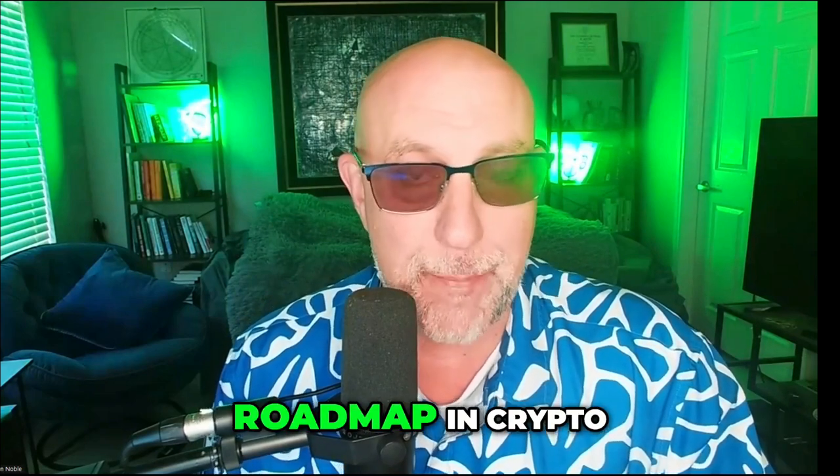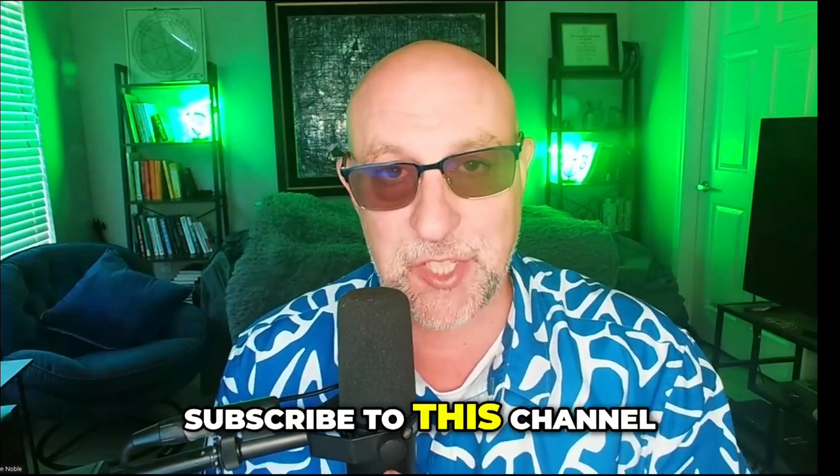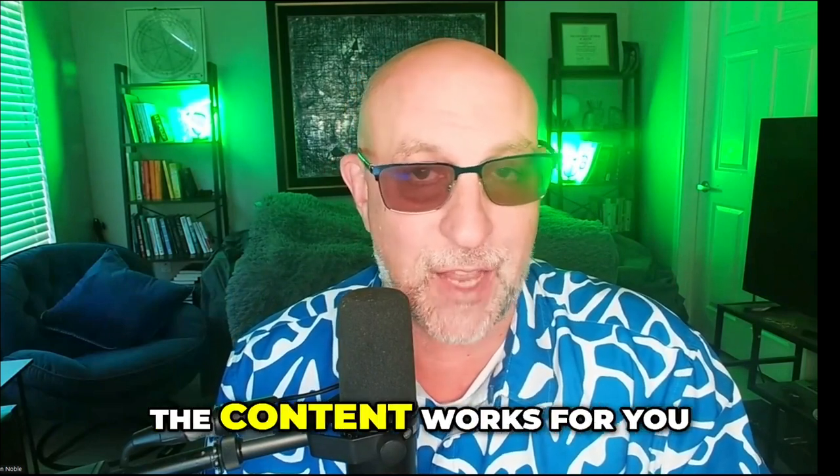If you need a roadmap in crypto, subscribe to this channel. Turn on alerts so you know when we're going live. And if the content works for you, hit the like button.